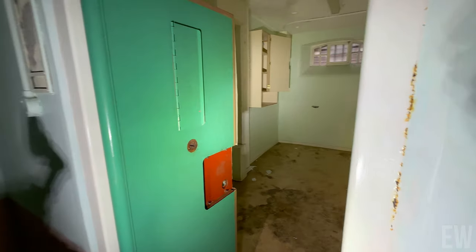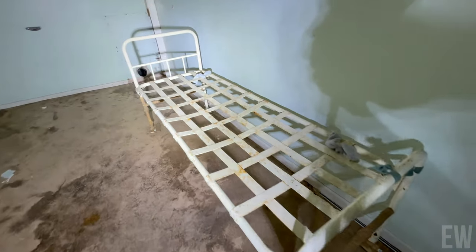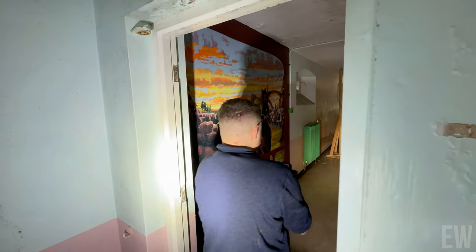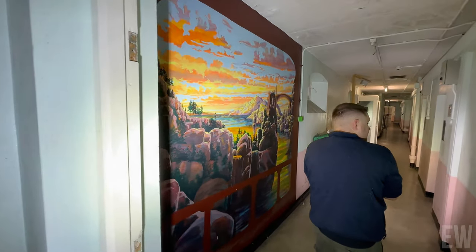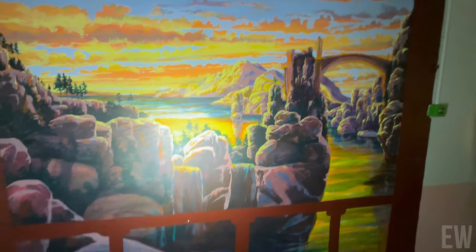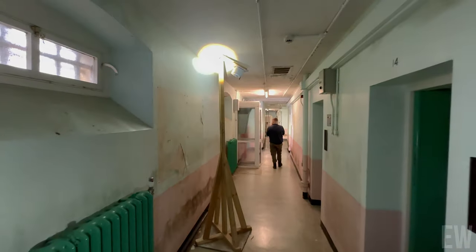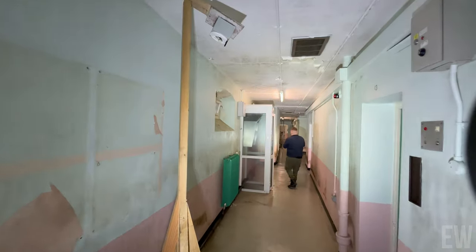Yeah, what the F? Mate, it's as creepy as hell. I thought it smelled very nice in there. That's the most colourful thing I've seen in the hour and a bit I've been here. That's nice. Just more of the same really. Do you remember these from Kingston Prison? Yeah, from Newtons.